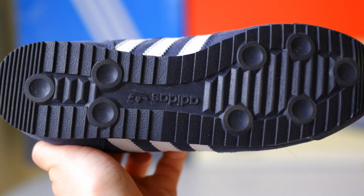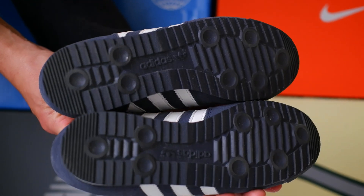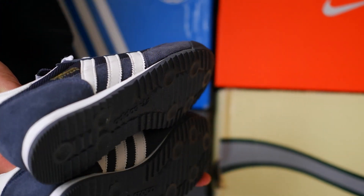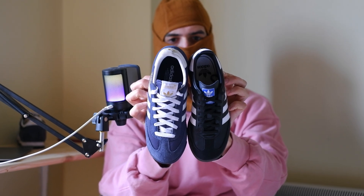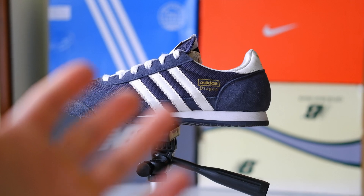Four: high traction sole — confidence in every step. The Adidas Dragon has a unique high traction sole, making it perfect for various surfaces. Whether it's a city street or a country trail, you will feel confident and stable. Unlike the smoother sole of the Samba, the Dragon offers additional grip, making them ideal for an active lifestyle.